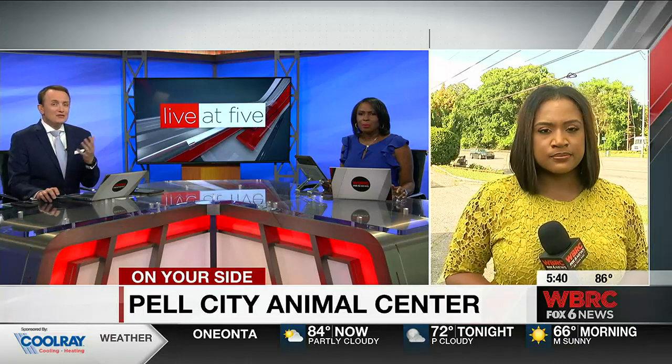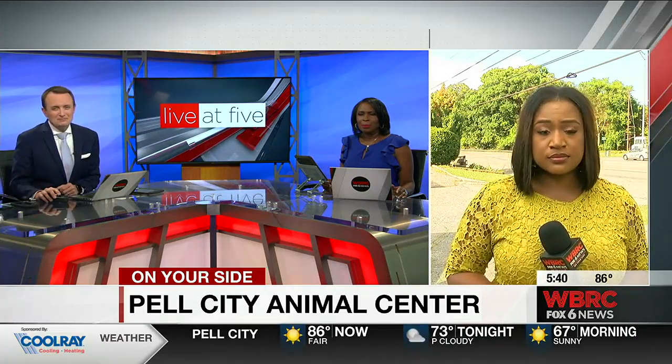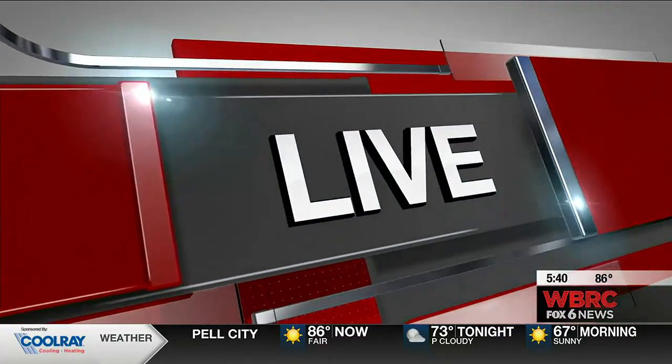Our East Alabama reporter Brea Chapman is live at five with a doctor on the symptoms you may want to be looking for in your pets and how to make sure they stay healthy. Some of the symptoms are runny nose and vomiting, which may not seem serious, but Dr. Jerome Williams says it is because the disease is highly contagious and there is no cure. He says the best option is to get your pet vaccinated as early as possible.